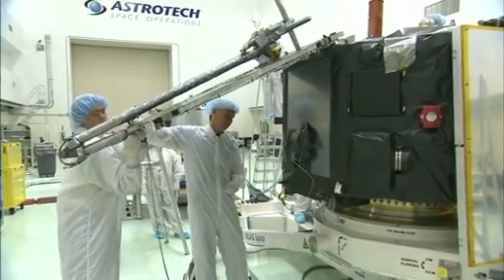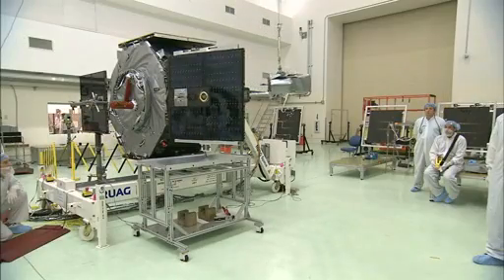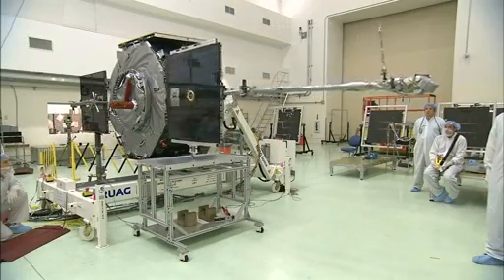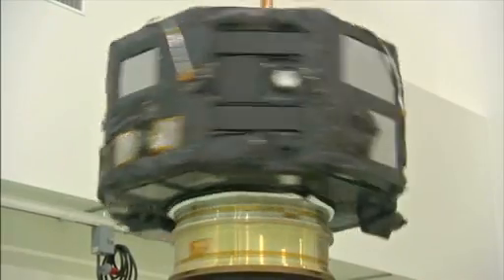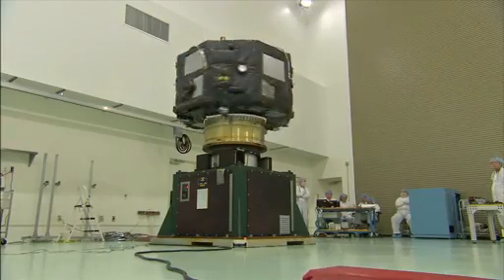Technicians bolted solar panels and accompanying instrument booms to the bodies of both probes during their work. Those attachments were tested and the satellites were also spun on a special table to make sure they would be stable in space.